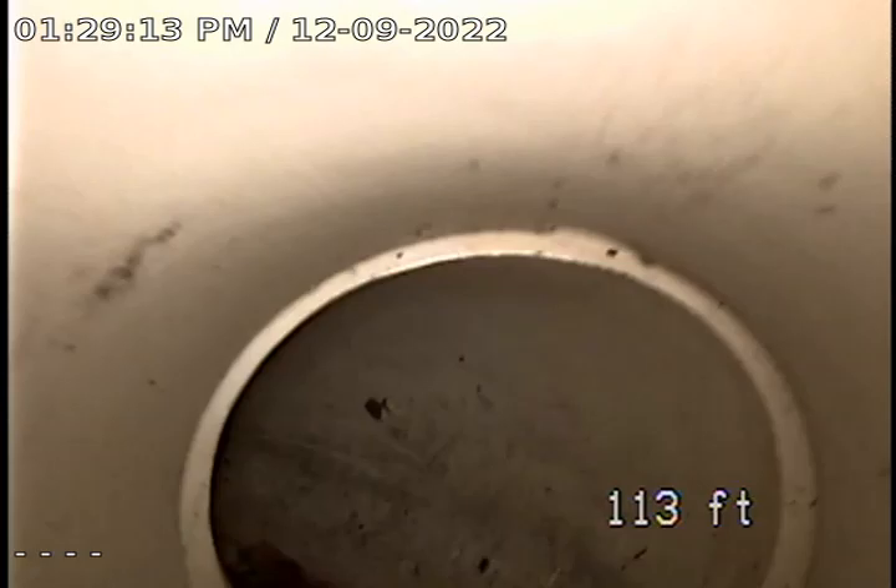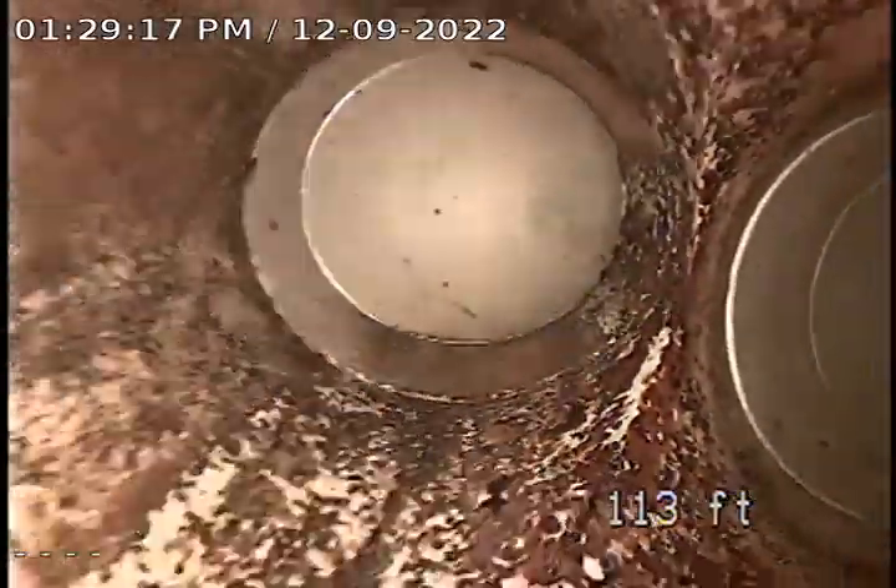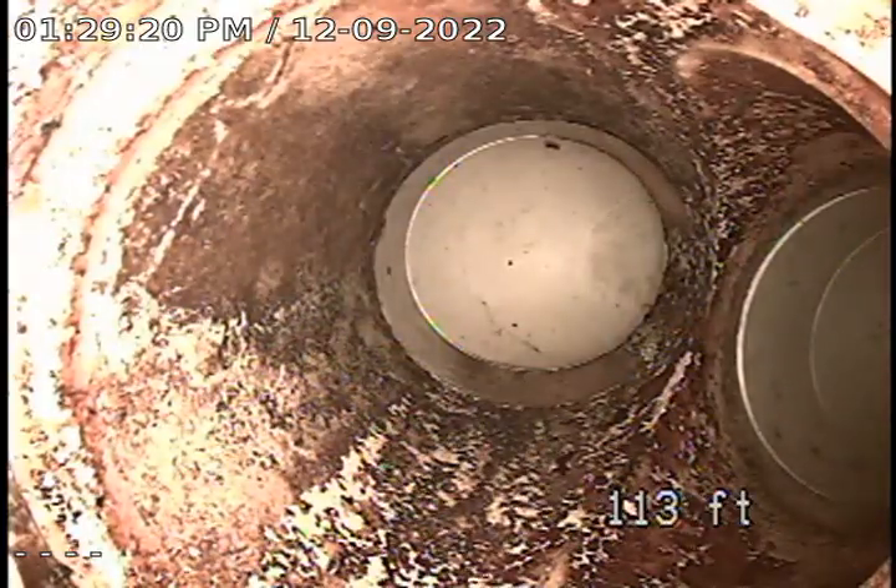Now I believe we're going up. So at this time we're going to pull back. There are two drains that tie in here.